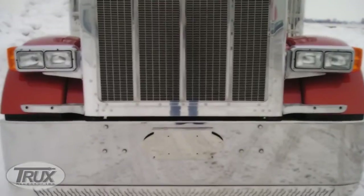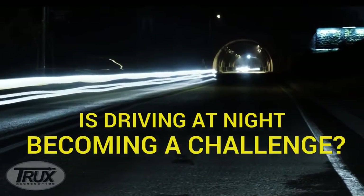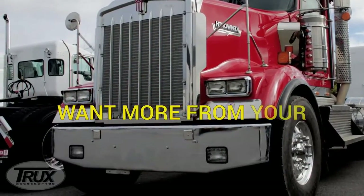Are you tired of the same old look? Is driving at night becoming a challenge? Do you find yourself asking for more out of your current headlights?